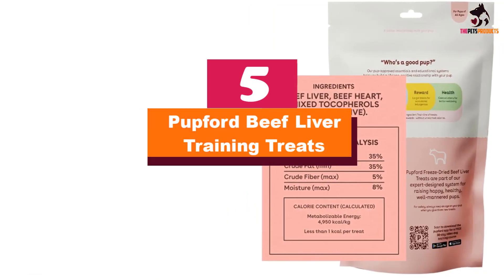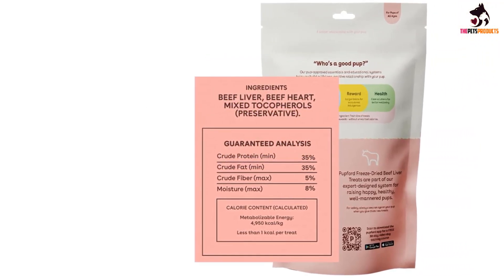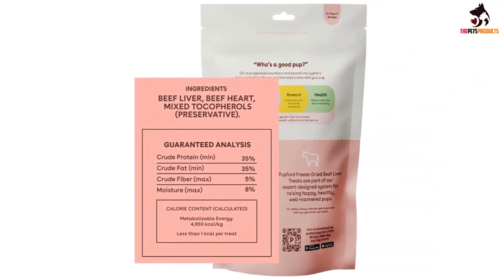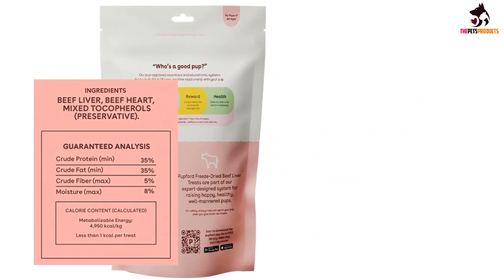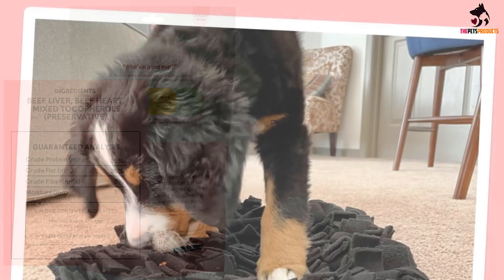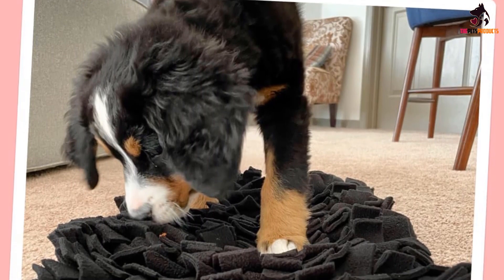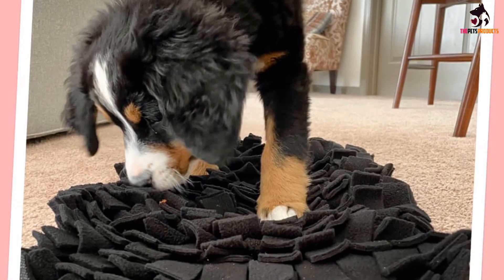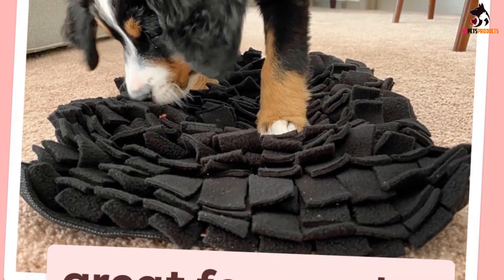Starting at number 5, we have the Pupford Beef Liver Training Treats. The key to positive reinforcement training is finding a reward so delicious that your dog can't resist it. However, nutritious and delicious aren't mutually exclusive. The best healthy dog training treats are nutritionally balanced, low to moderate in calories, and free from additives that might negatively affect your dog's health.